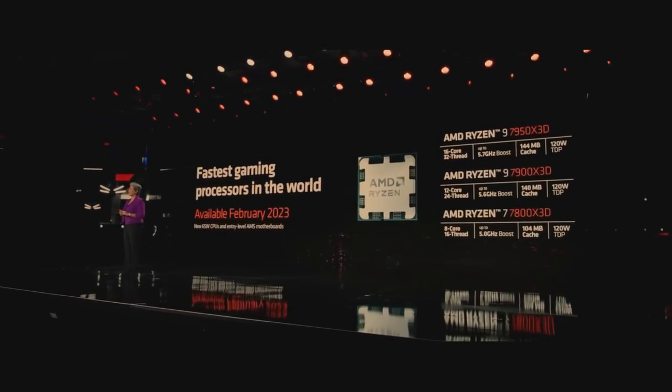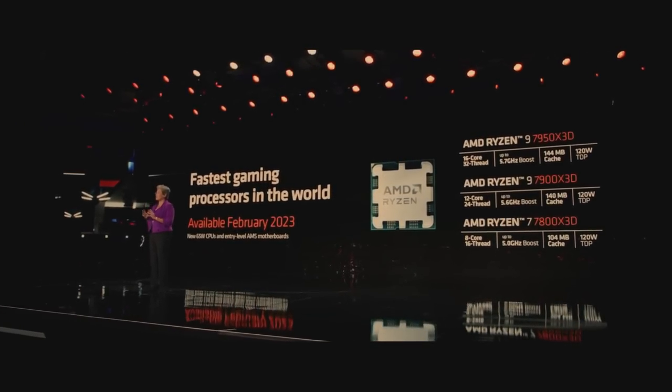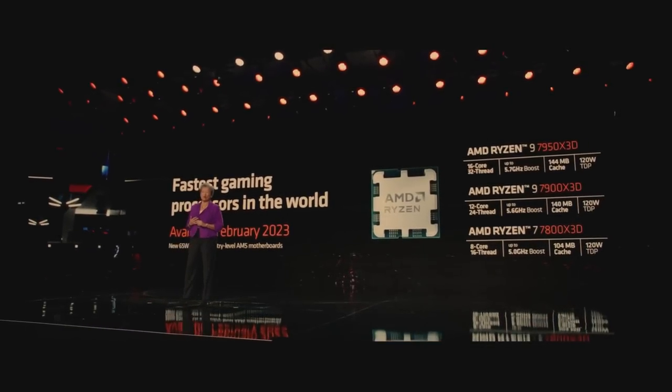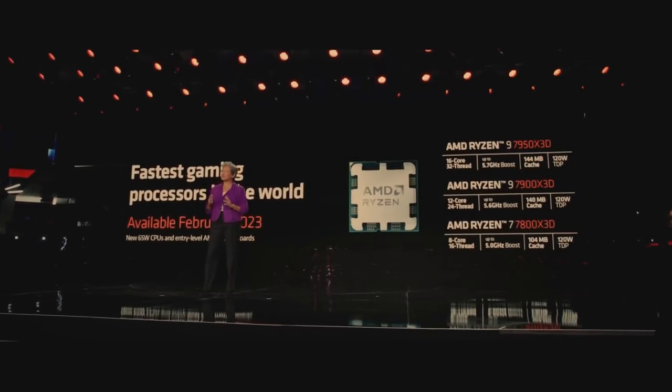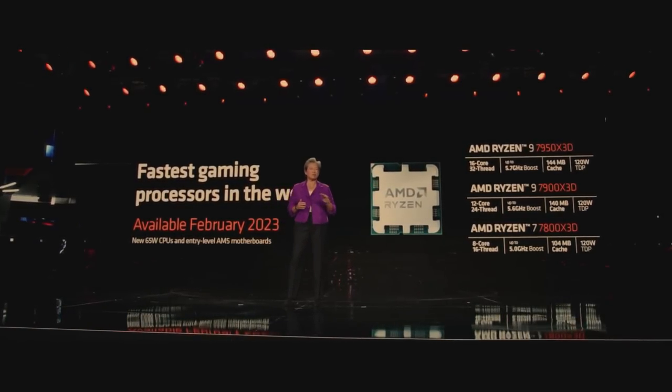The new 7800, 7900, and 7950X3D parts will launch in February, and we are also launching new low-power 65-watt Ryzen 7000 processors and an expanded portfolio of entry-level AM5 motherboards that will make Ryzen the best CPU at every price point in the desktop market.